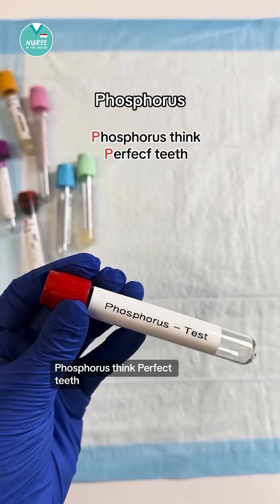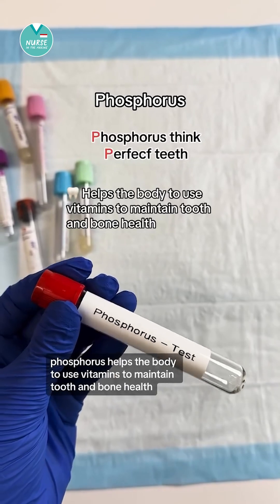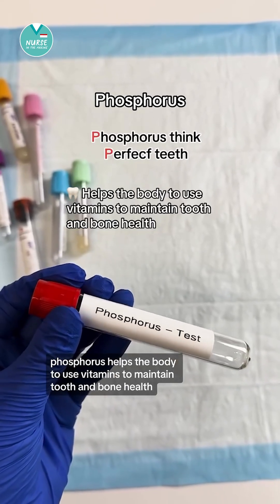And for phosphorus, think perfect teeth. Phosphorus helps the body to use vitamins to maintain tooth and bone health.